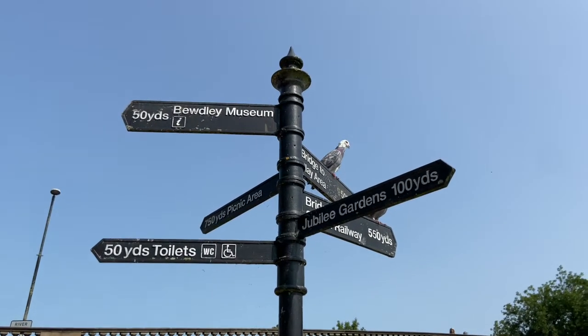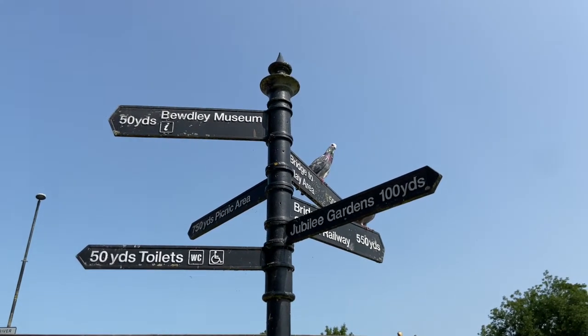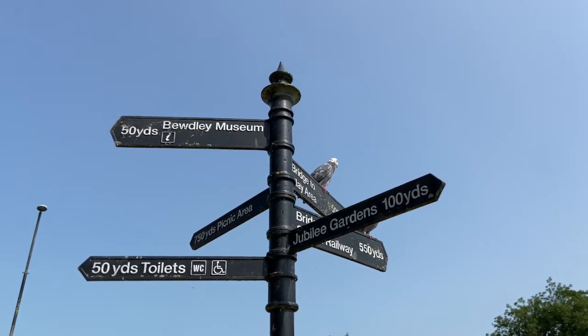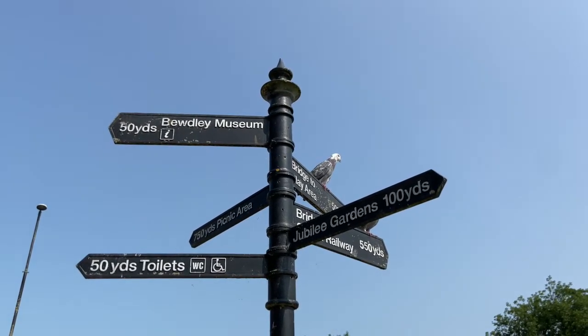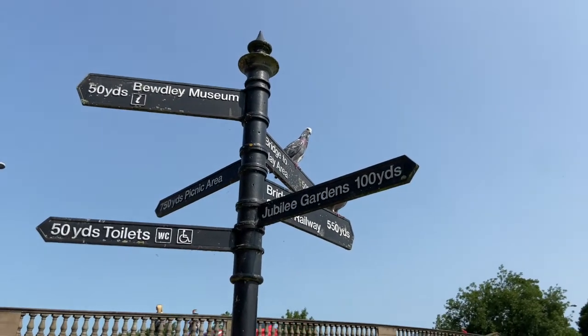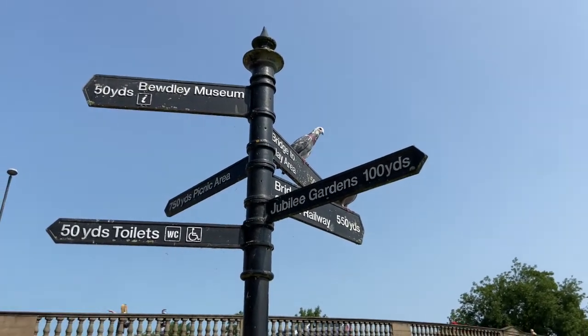I found some numbers on the sign. Can you see them? The numbers tell us how far it is to walk to different places. I can see a five and a zero — the number 50. I can also see a one and two zeros. That's a big number.